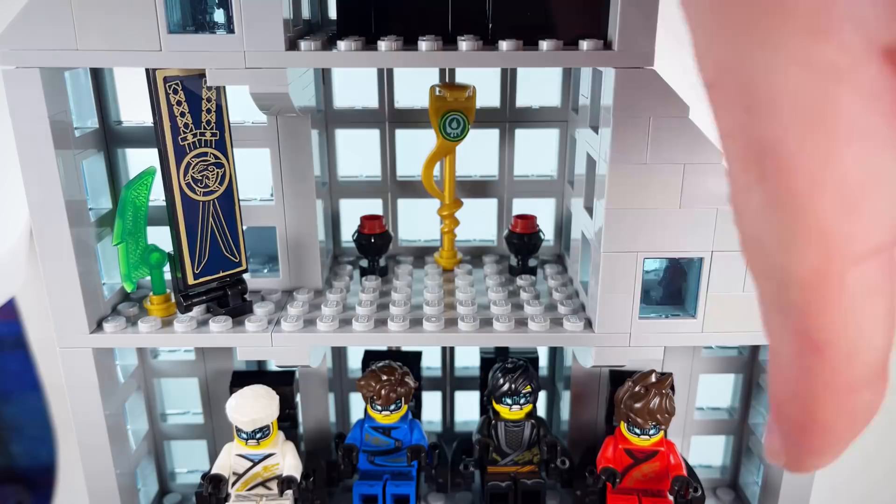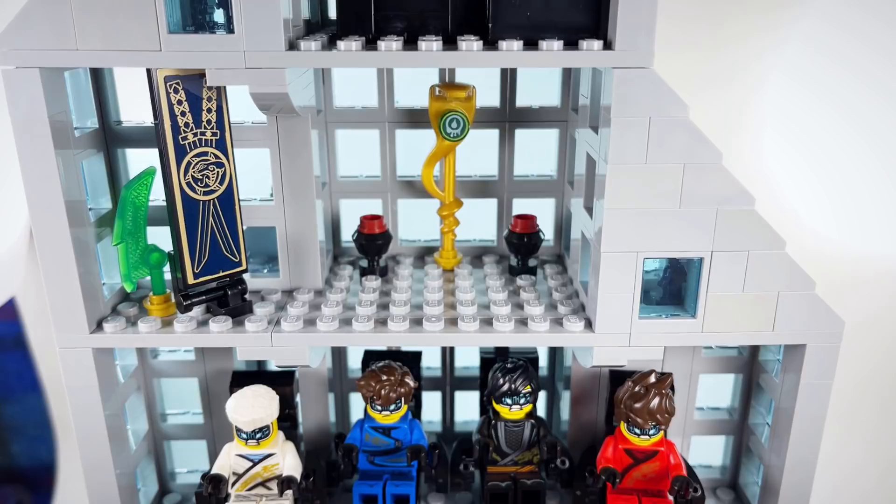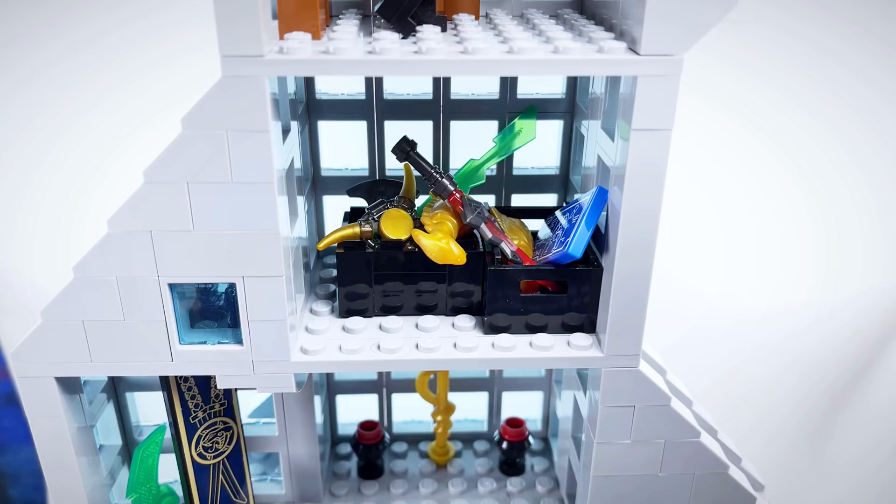And then here we have, obviously, a throwback to the Anacondrai, Chen's Island, and the Tournament of Elements — and hiding behind that, a little Jade Blade. Moving up to the next room, you can see this one is probably the tiniest room in the entire tower; there really wasn't very much room to do anything with it. At some point I may convert it into a tiny office and have my Sigfig hang out in there, but for now I'm just using it as a little storage room for some of the relics from past ninja adventures.